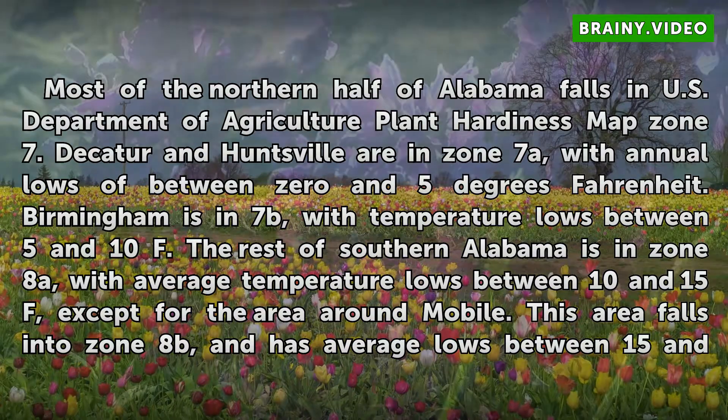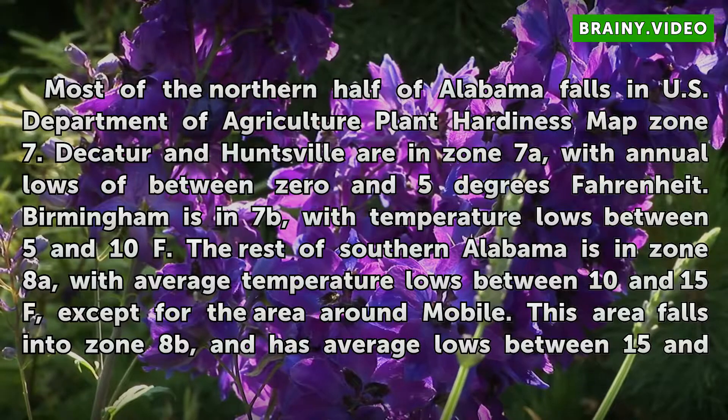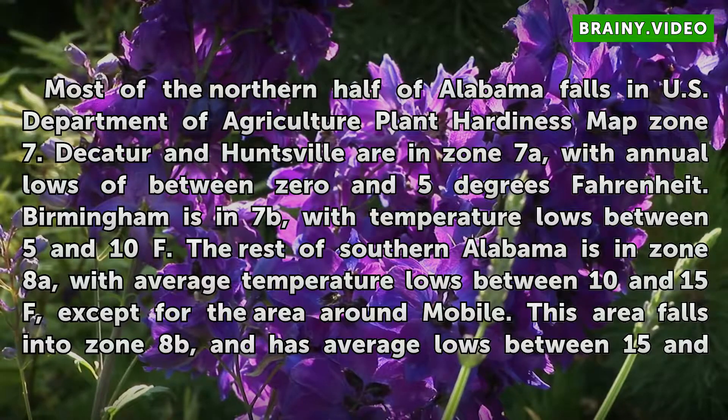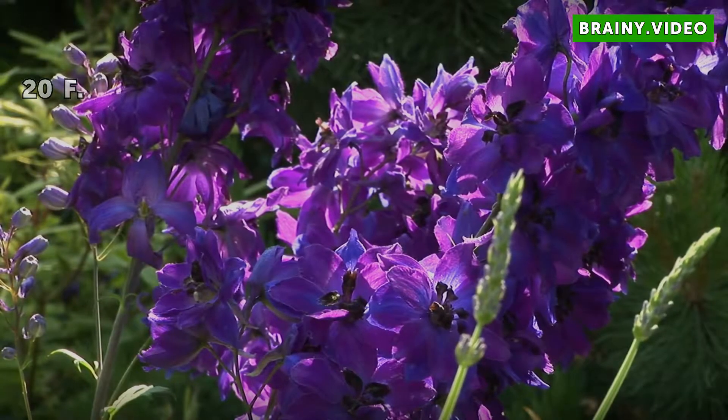The rest of southern Alabama is in Zone 8A, with average temperature lows between 10 and 15 degrees Fahrenheit, except for the area around the coast. This area falls into Zone 8B, and has average lows between 15 and 20 degrees Fahrenheit.